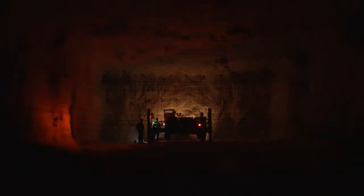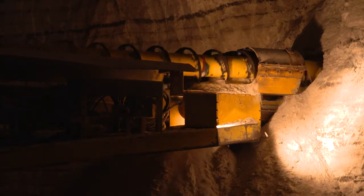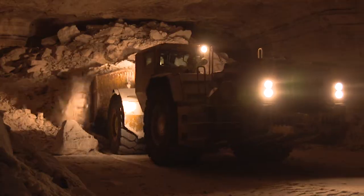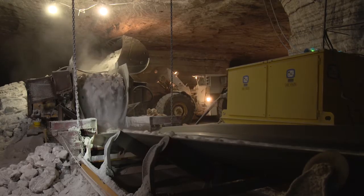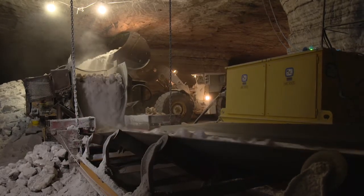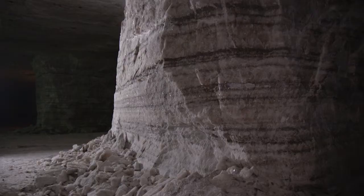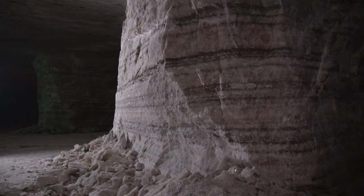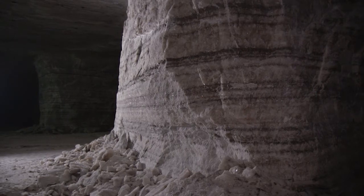We use a conventional drill and blast method of mining. Once we blast the salt out of the ground, we scoop it up and put it on the belt lines to be sent to the mill for processing. A system of conveyor belts and elevators bring the salt to the surface. Left behind are gigantic pillars of salt, which support the weight of thousands of feet of rock and lake above the mine.